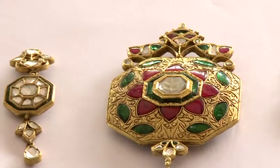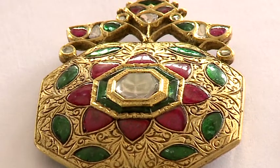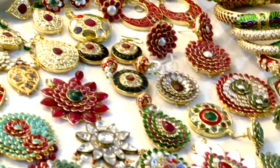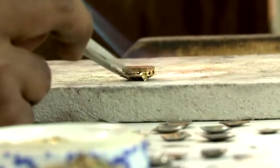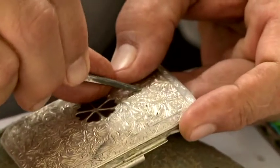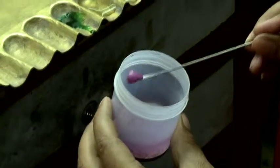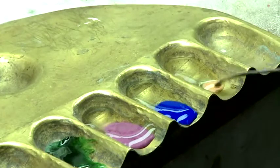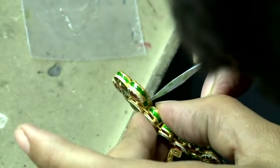Meenakari involves the use of colored enamel work on gold and silver ornaments and objects, while Kundan uses precious or semi-precious stones. The process of making Meenakari begins with forming a pattern and fixing the metal ornament on a lac stick, and the pattern is engraved on the metal surface using a steel stylus. The powdered meena of variant colors dipped in a water bath is applied to the engraved area through a steel rod or stylus.